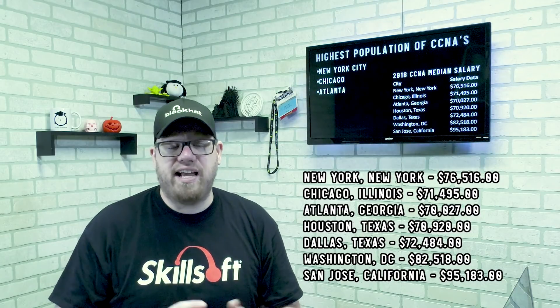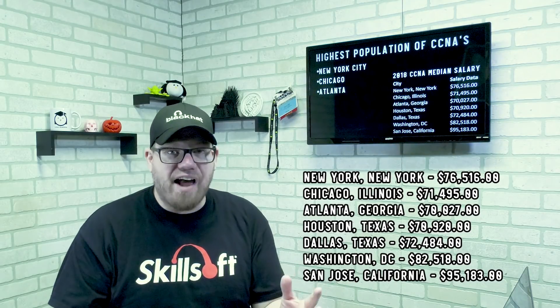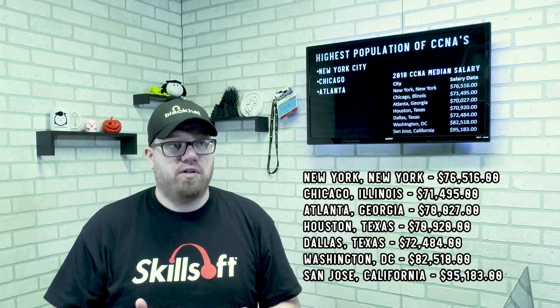You are not guaranteed to make that much money. You can, but again location, experience, and degrees are all variables. The highest populated areas of CCNA holders are New York City, Chicago, and Atlanta, meaning there's a very large market of IT professionals who hold CCNAs in those areas. The CCNA median salary as of 2018 shows different cities and the average pay based on location — that's an average and does not mean you are entitled to $76,000 per year in New York City, for instance.